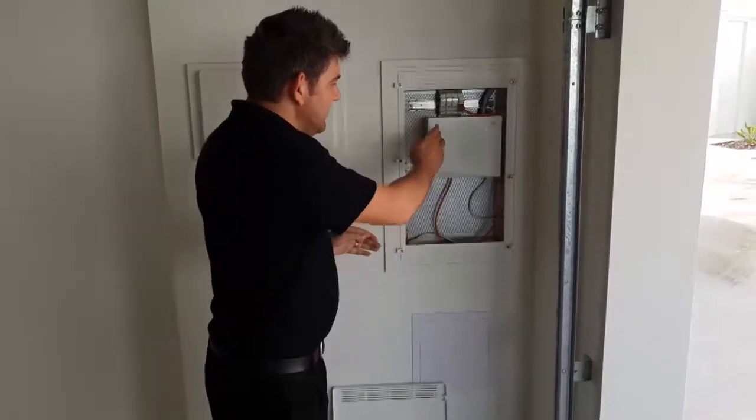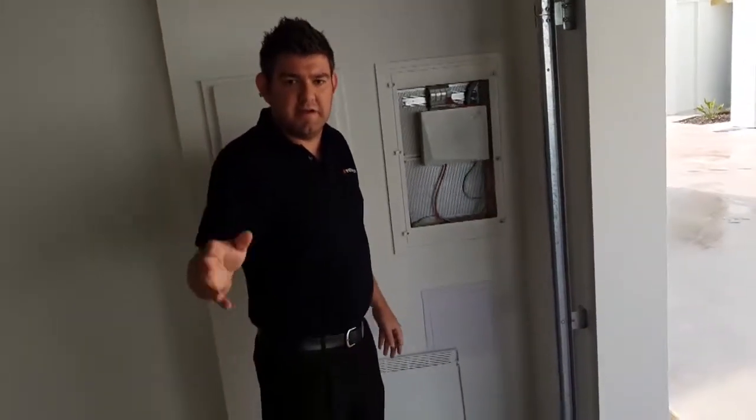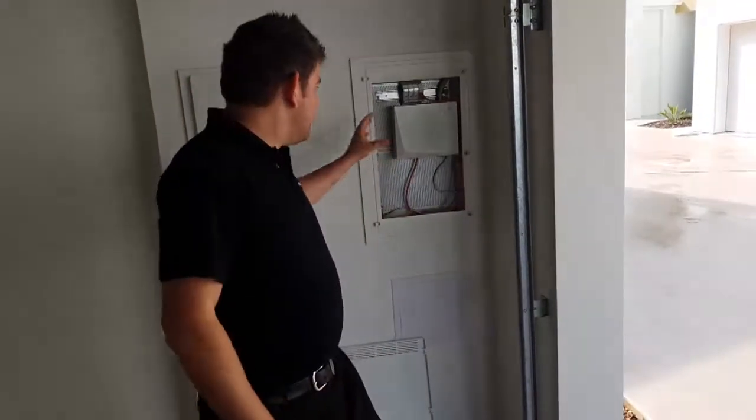In another video I'll show you what the NTD does, how it lights up, and so forth — so subscribe and we'll show you that. Let's go for a walk and I'll show you where you can find your NTD box in a high rise.